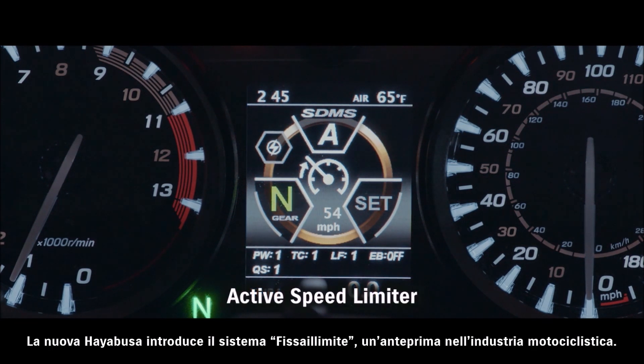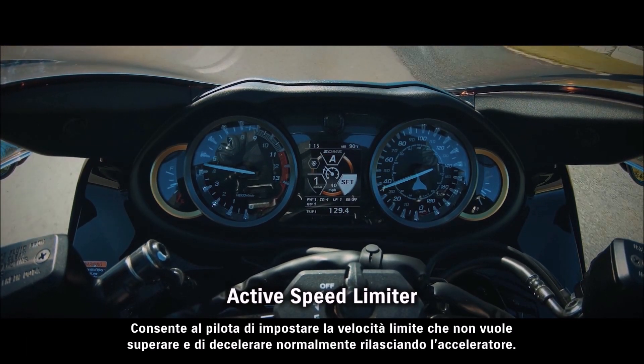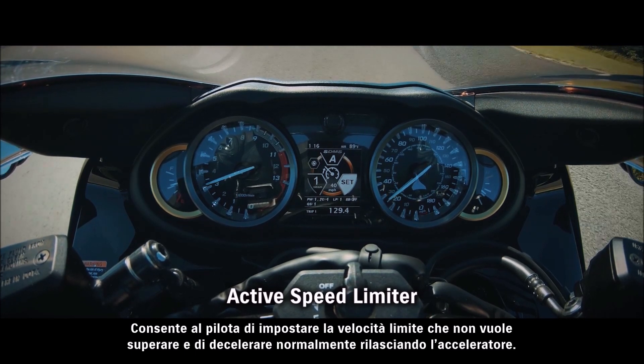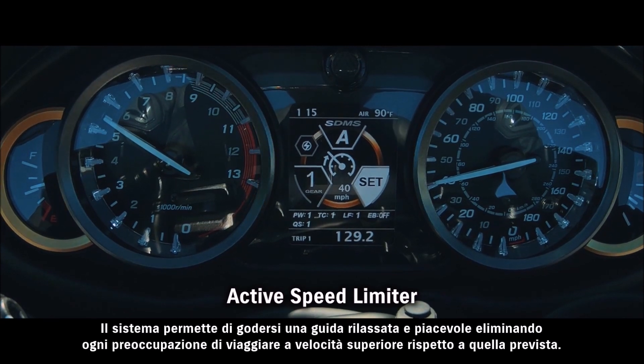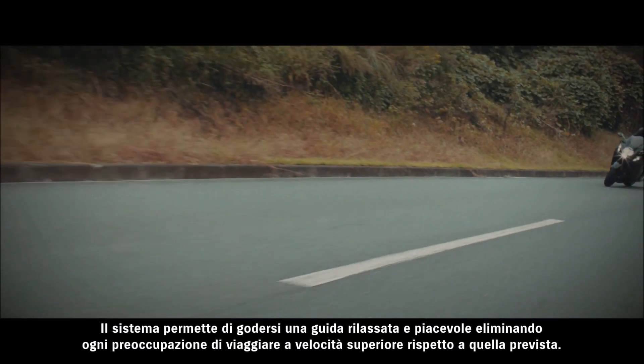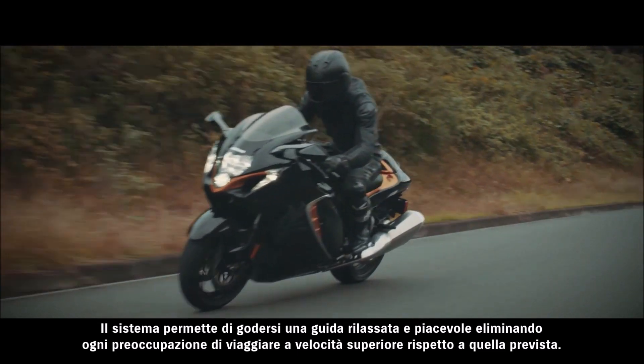The new HAYABUSA introduces active speed limiter as a first in the motorcycle industry. It allows the rider to set a speed they do not wish to exceed and decelerate normally by backing off the throttle. By lessening worries about speeding or riding faster than intended, the system frees the rider to focus on enjoying a spirited ride.